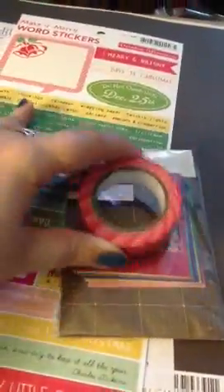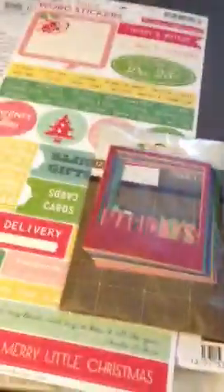Then I got these Studio Calico Frames from the Christmas Collection. Let me show you the back — so this is magic, holidays, joy, snowflake, a star, winter, Christmas, family, happiness, home, another snowflake, and another star. These are really cute, but these are smaller than I thought — look at them compared to the washi tape. I was hoping to use them for pictures, which is still possible; I'm just going to have to print smaller pictures.